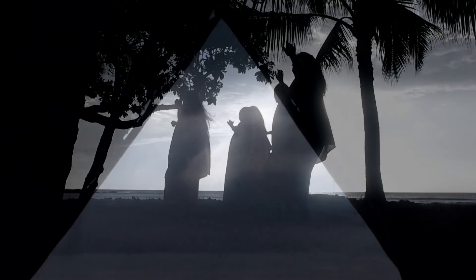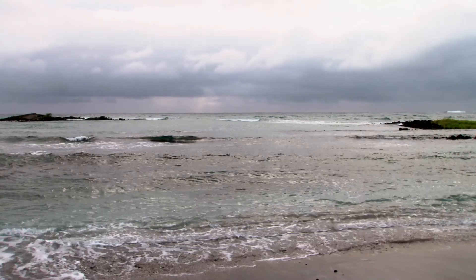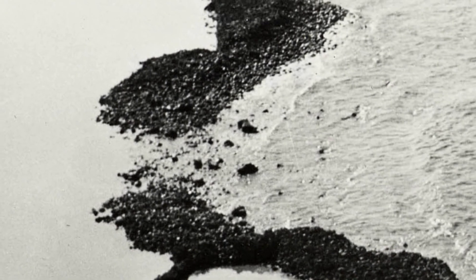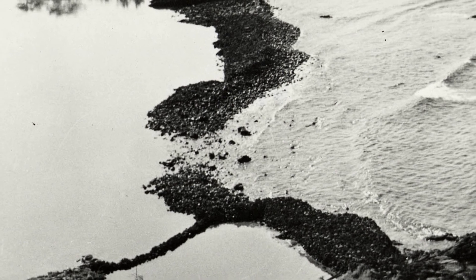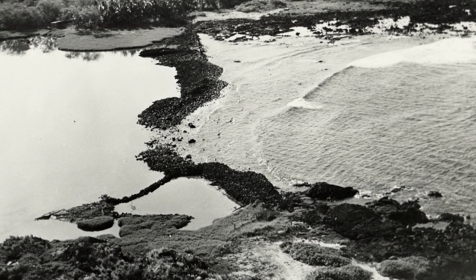The fish ponds enabled our Kanaka to thrive at Kaloko and Honokohau for hundreds of years. But as Hawaii changed, so did life here. By 1900, most had abandoned our traditional ways along the fish ponds. In 1970, the Kuapa at Kaloko was a crumbling remnant of the Great Sea Wall, and the developers' plan for a grand resort seemed inevitable.